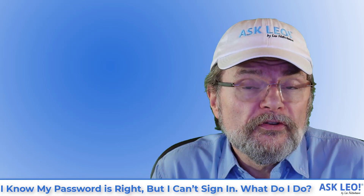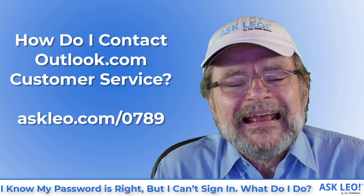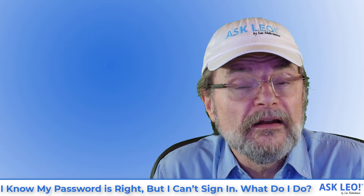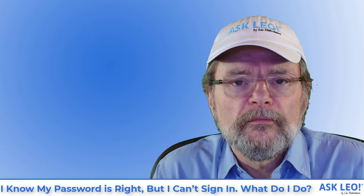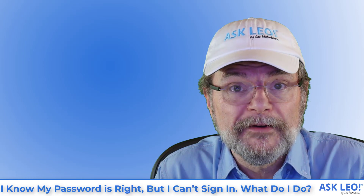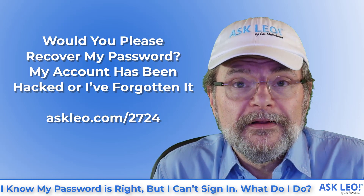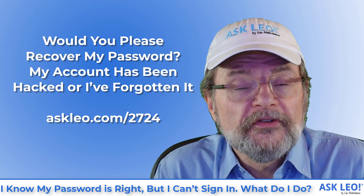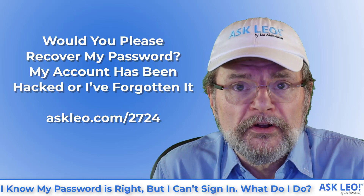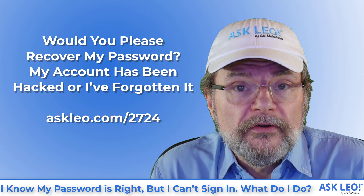There is one straw I will throw out, and that is my article 'How Do I Contact Outlook.com Customer Service?' You can sometimes get additional help, though there's not much. Remember, Outlook.com and Hotmail are free services, so there may not be a lot of help available. To be clear, because I know people are going to ask — my article 'Would You Please Recover My Password? My Account Has Been Hacked or I've Forgotten It' gives you a very clear answer: no, I cannot. I do not have the resources or the tools, and honestly I don't have the assurance that you are who you say you are. Only the service with which you have that account set up has the mechanisms in place to verify your identity. And if you can't prove who you are to their satisfaction, you may not get the account back.